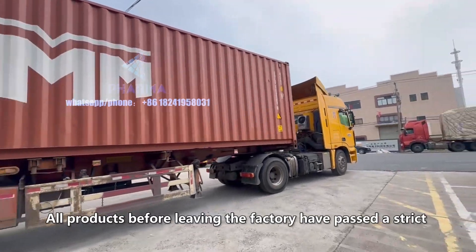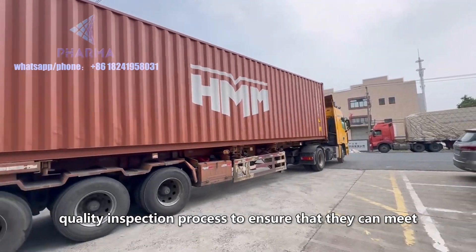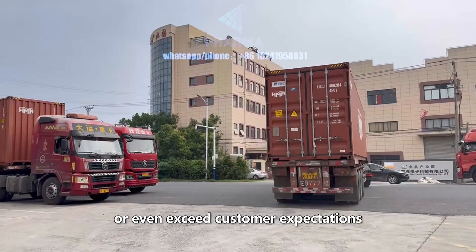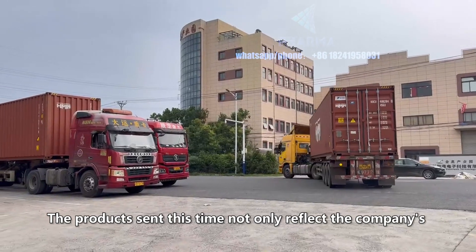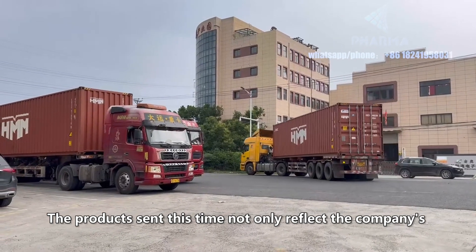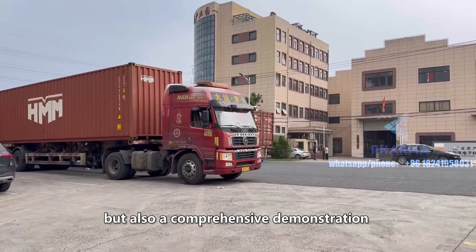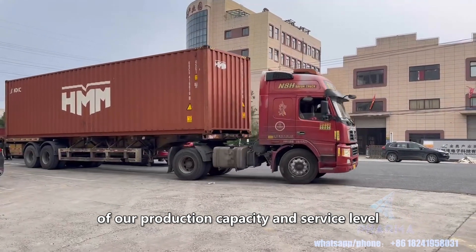All products before leaving the factory have passed a strict quality inspection process to ensure that they can meet or even exceed customer expectations. The products sent this time not only reflect the company's continuous pursuit of technological innovation, but also a comprehensive demonstration of our production capacity and service level.